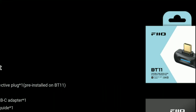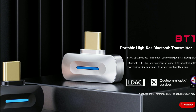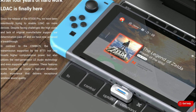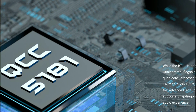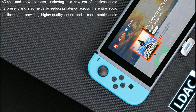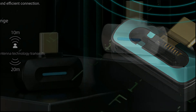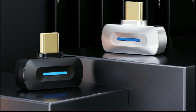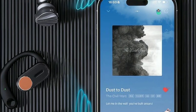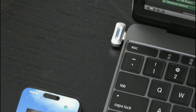In the box, once you open it up, you get the adapter along with a USB-A connector adapter so you can connect it to your laptop whenever needed. It terminates in USB-C, so you can use it with your Android devices or even iOS devices depending on which version of iPhone you have.